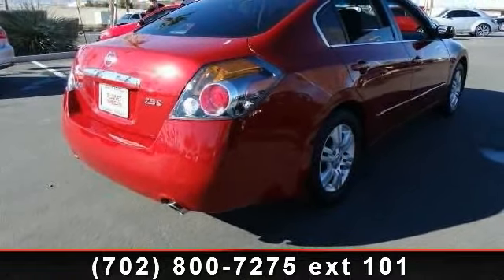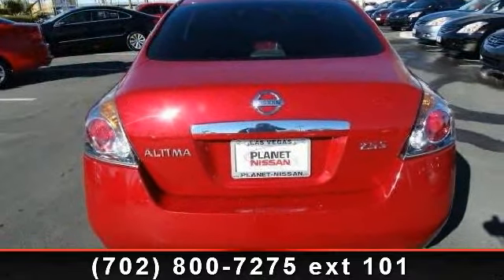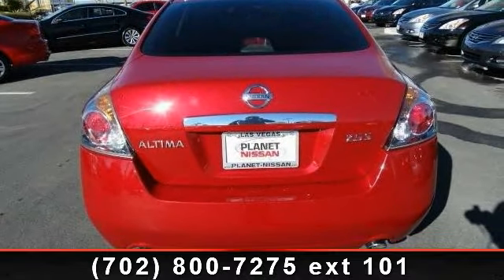Enjoy these notable features: bucket seats, passenger vanity mirror, engine immobilizer, rear bench seat, CD player, cruise control, child safety locks, and front-wheel drive.